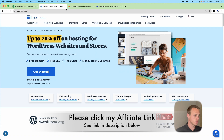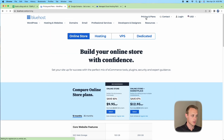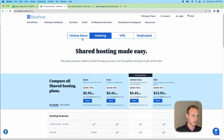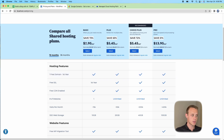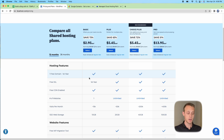To get started, go to bluehost.com. I recommend going to Pricing and Plans so you can see the differences. At the top, select Hosting — Online Store is a different option, but Hosting gives you a few different hosting plans to choose from.